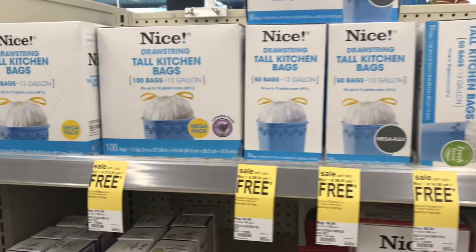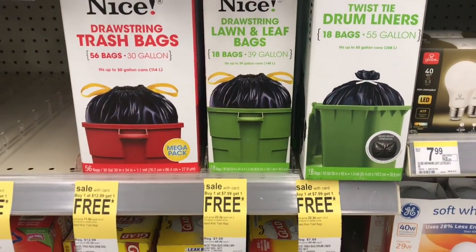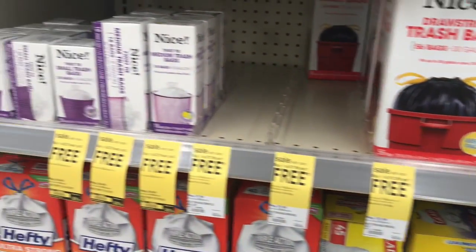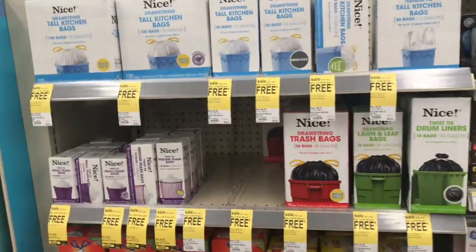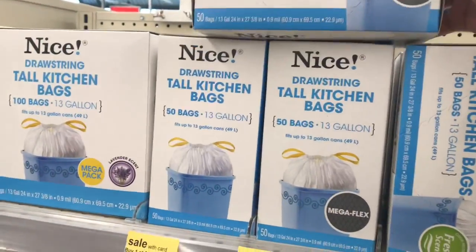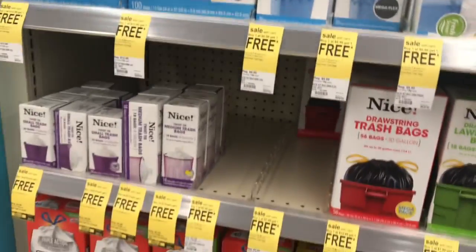Next, I couldn't pass up the Nice trash bags. They're on BOGO for $6.99. I picked up the 50 bags per pack — these are the tall kitchen bags. So they're basically two for $6.99 or about $3.49 each, which is a really good deal for trash bags.